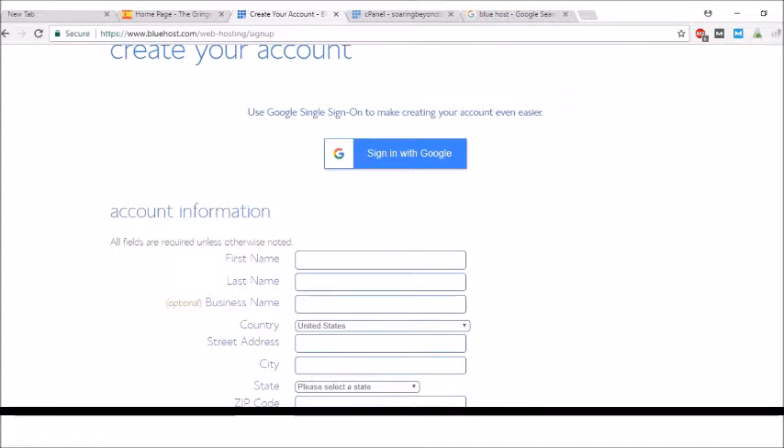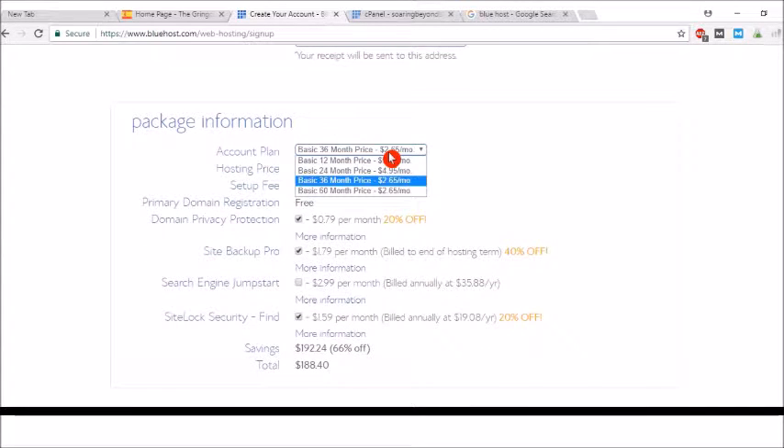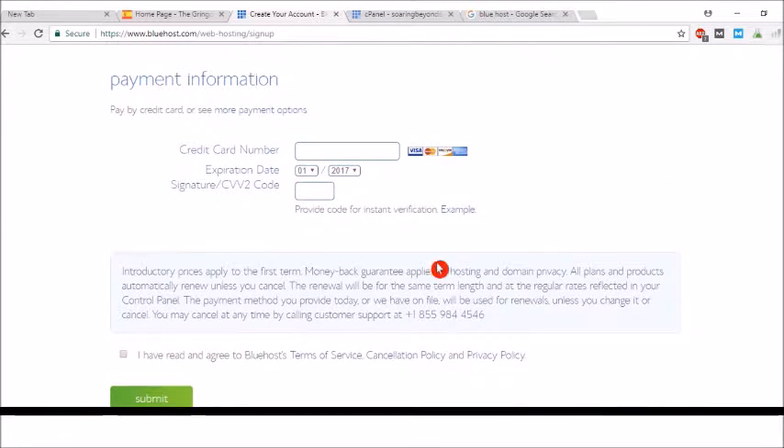You go down and fill in all your information: first name, last name, business name, country. You can choose the package — you have the basic which is the cheapest, then other price tiers. You just kind of choose your plan and then click Submit.